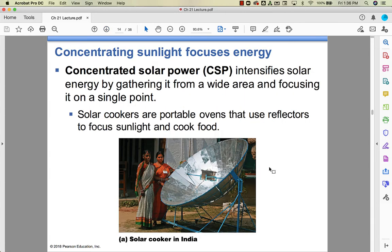Concentrated solar power is where you take solar energy from a big area and focus it on a single point. If you've ever made hot dog cookers with aluminum foil and boxes, that's essentially concentrated solar power. My daughter made s'mores that way in second grade in her gifted and talented class — they roasted marshmallows over a solar cooker. It's a legitimate way of harnessing solar energy.